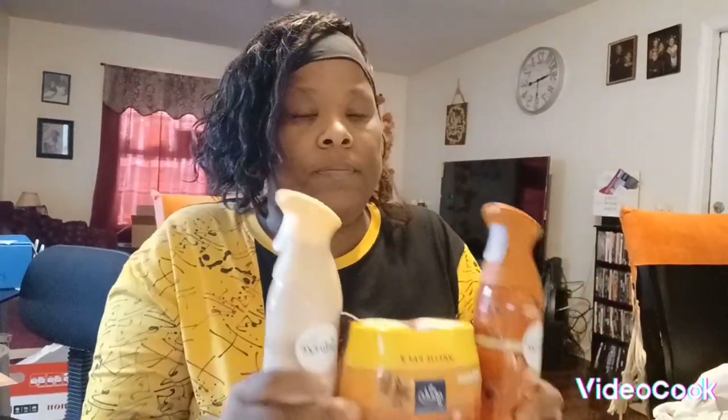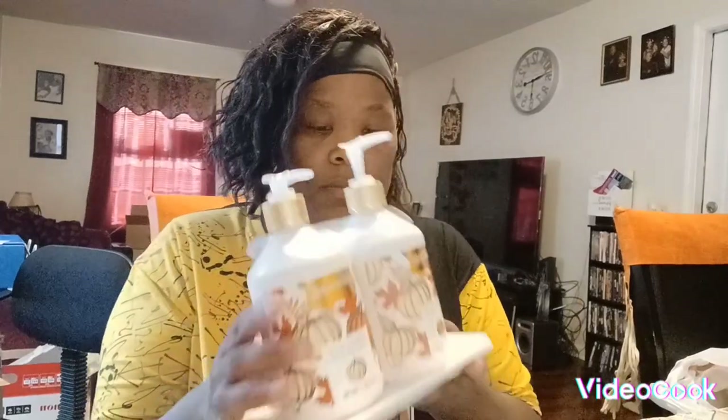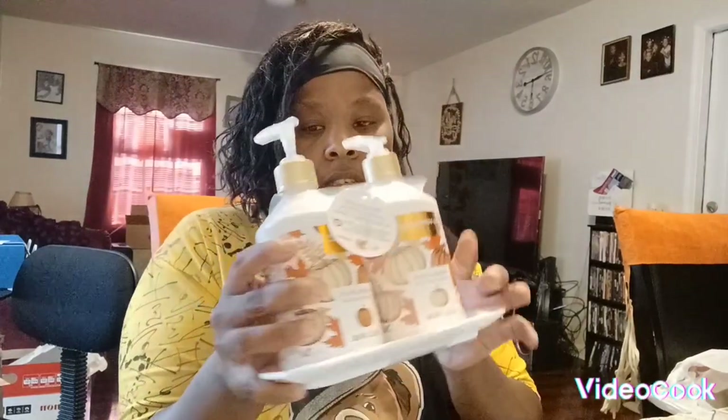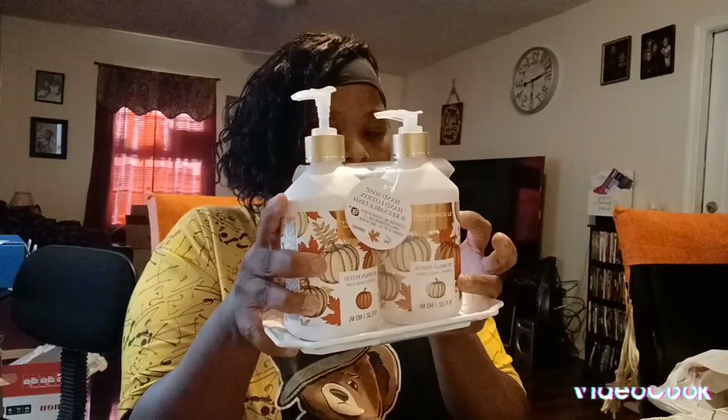This is what Terrence bought from Bells. We got this little set right here — this is the pumpkin pie hand lotion and this is the hand soap.